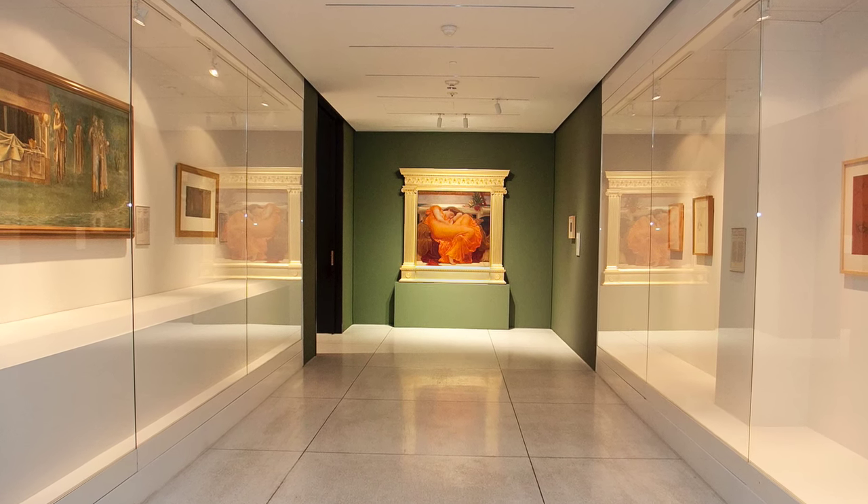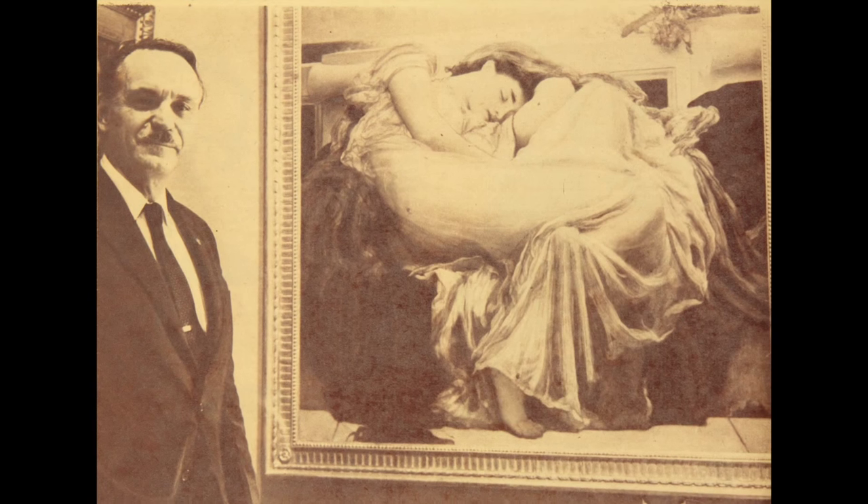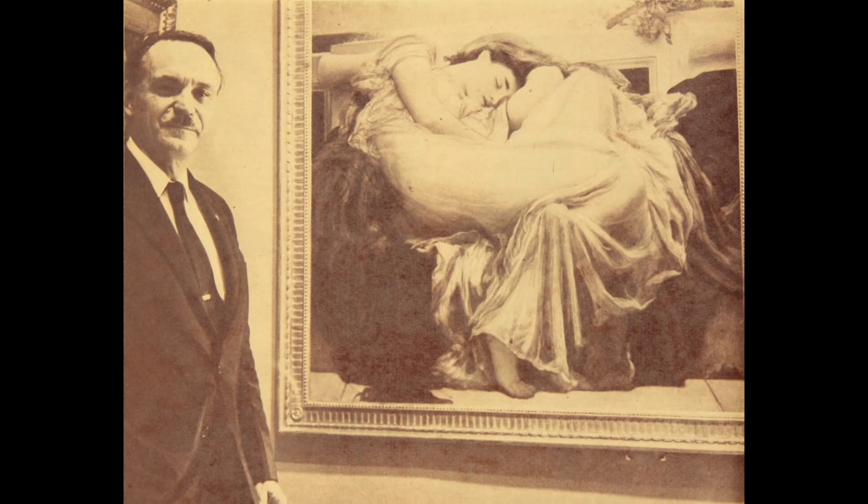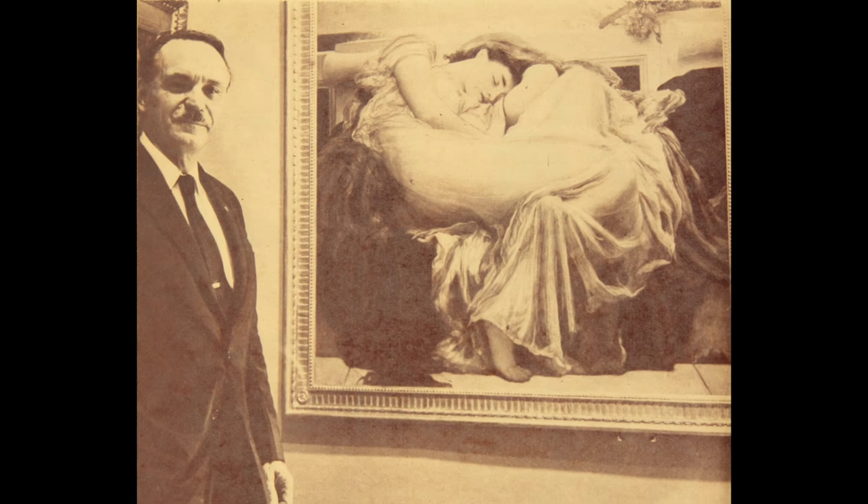It was purchased by the museum's founder, Louis Farré, from a London gallery in 1963, at a time when Victorian art had fallen out of fashion.